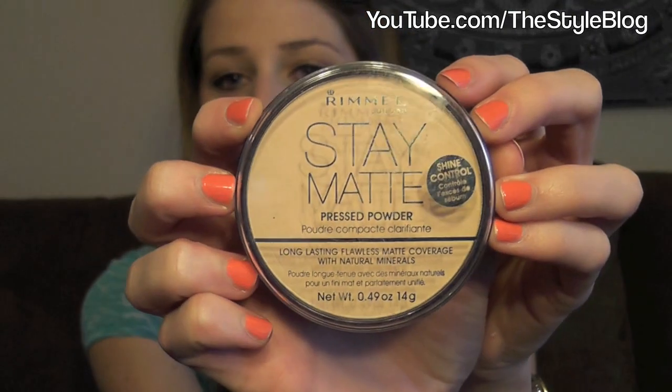Next up I have the Rimmel Stay Matte Press Powder in number one translucent — well, it actually says transparent. It's a powder to set your makeup. This one is a little light, so I might have to get a darker one for summer. Even though it says transparent, it has a little color, so if you're a darker skin tone you may want to get a darker pressed powder from them. After I put my foundation on, I just take a big face brush and put it over my T-zone, and it looks really nice and sets your makeup for all-day wear.